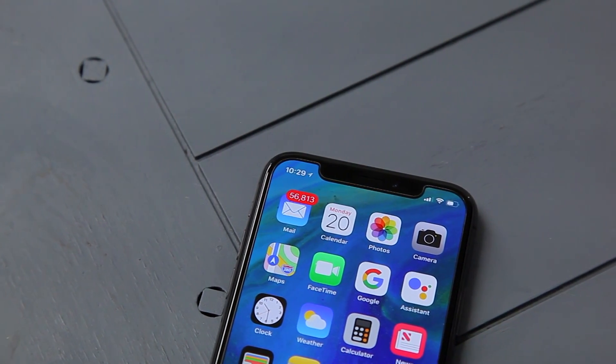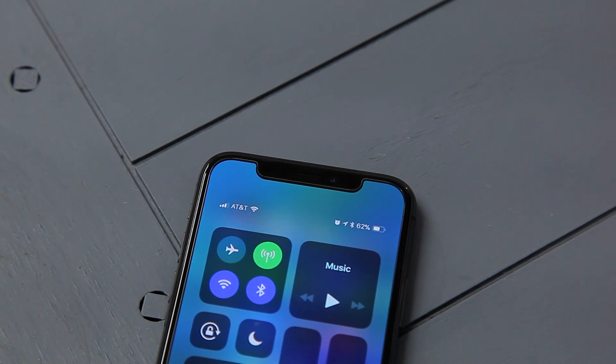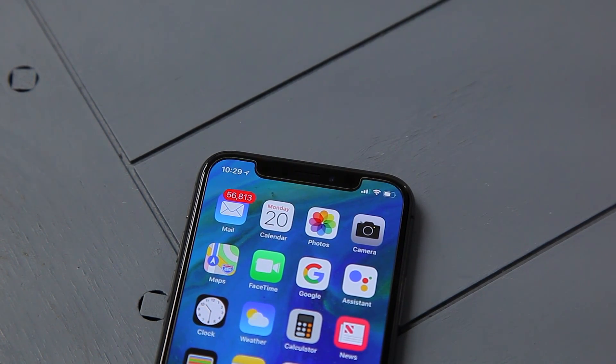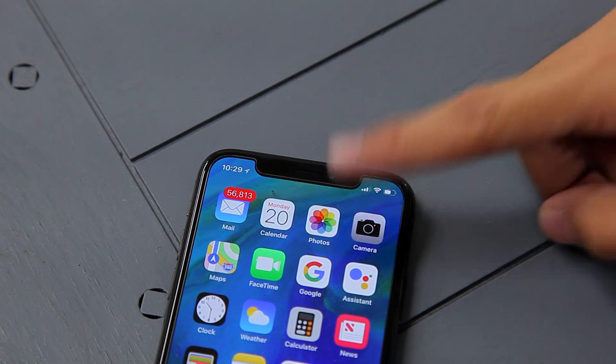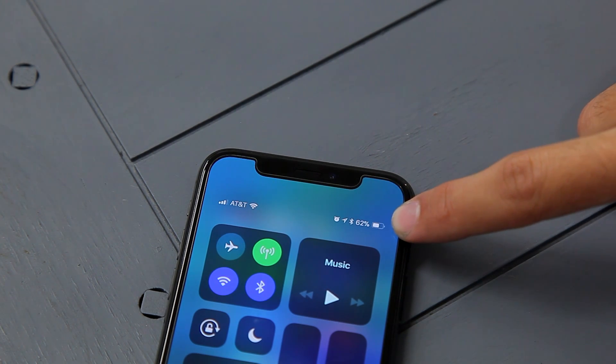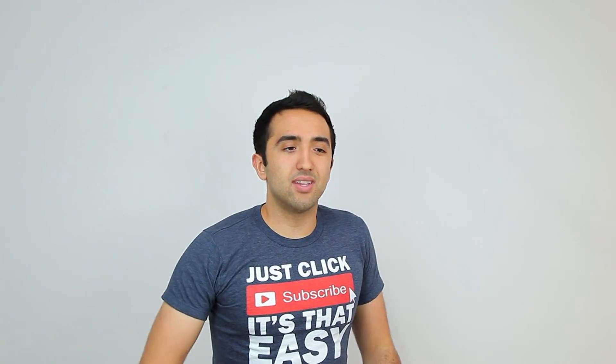One thing I really don't like is the notch creates two gaps — or ears — on the top of the display, so it can only show so much information. On the left you see the time and a location icon; on the right, just cellular signal, Wi-Fi signal, and battery. Important info like battery percentage, Bluetooth, or other relevant information you can only access by swiping down from the top right to open Control Center. As someone who likes seeing battery percentage right there at the top, it's kind of annoying — but you get used to it after a few days.